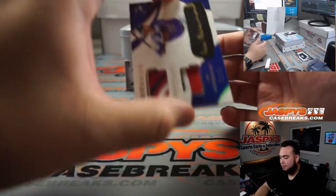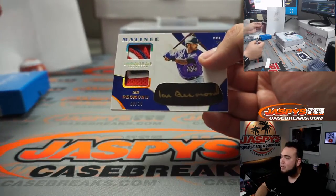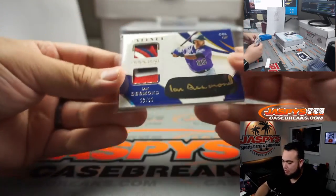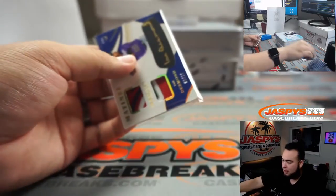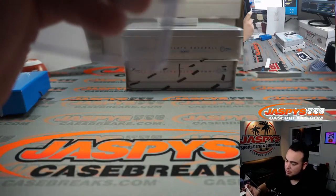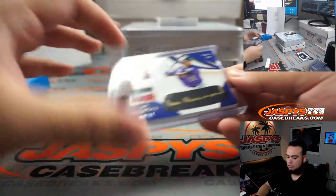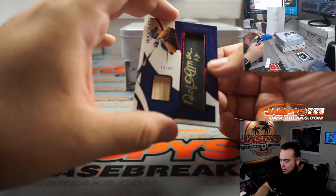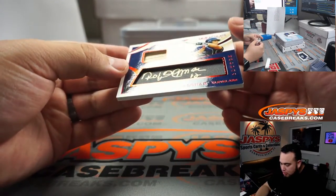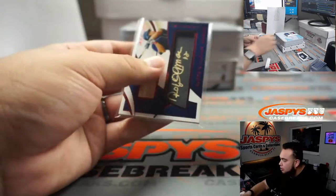We got some autos coming up. Ian Desmond, eight out of ten — the iBlack auto as well. Mike with spot eight gets that one. We have 14 out of 24 — that's Roberto Alomar for Cleveland. 14, spot four, went to Jay.